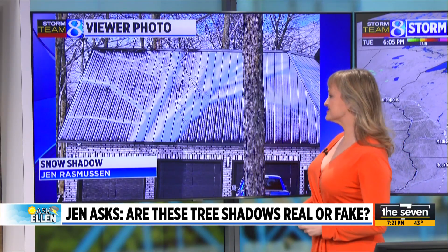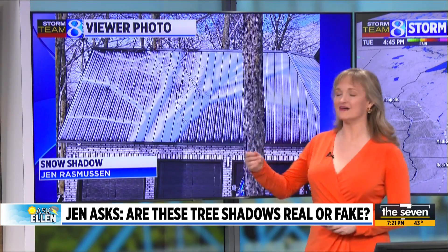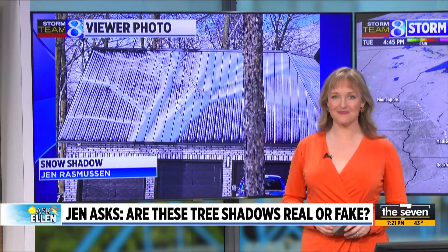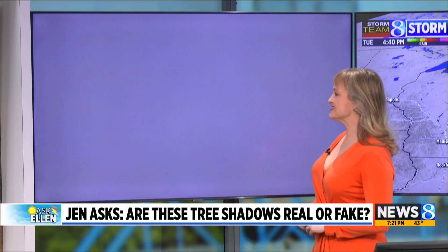First and foremost, let's just enjoy and appreciate how neat this phenomenon is. It usually only happens when we have a light coating of snow followed by pure sunshine, and it usually only happens for a very short period of time. So great job, Jen, by snapping this snow shadow.